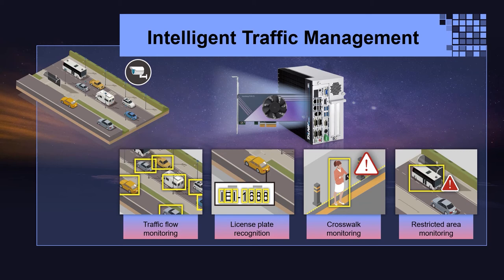With its high computing power, we can deploy many cameras along roads or streets and handle all image data inferencing within a single system.